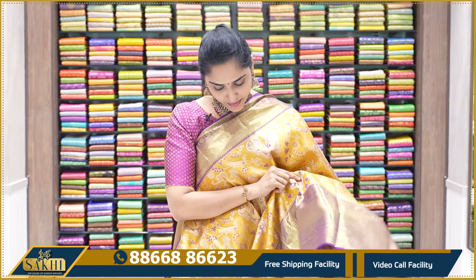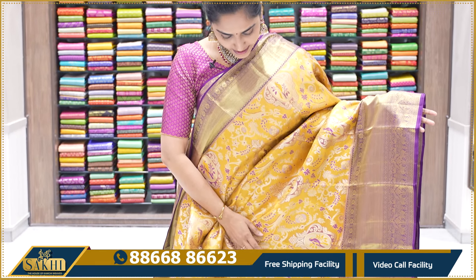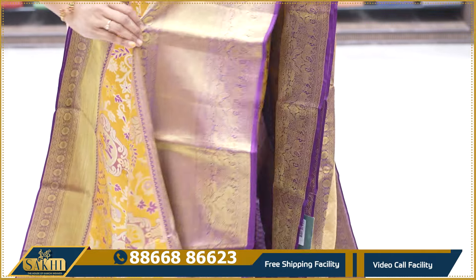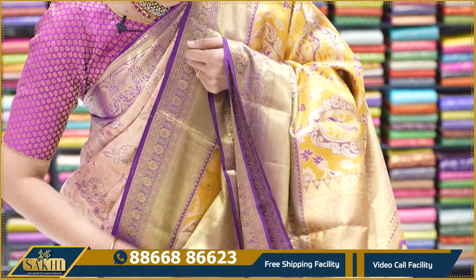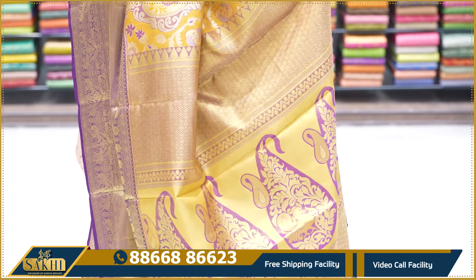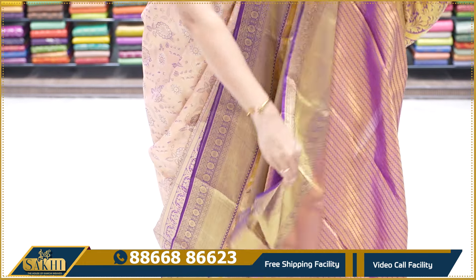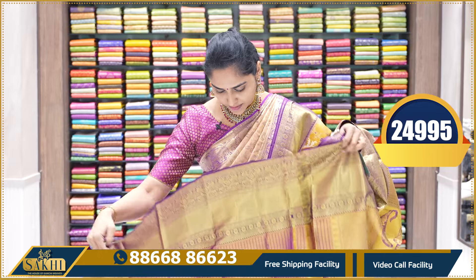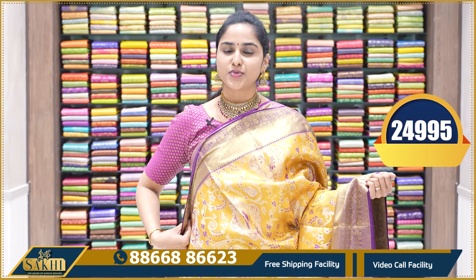In pattu sarees, especially yellow and purple combinations, you can never get tired of looking at them. This sari is all yellow and gold tissue with purple design all over, with big purple design and big purple border. The border has heavy gold zari, giving a very bridal look. The pallu has gold and purple motifs — very heavy zari. The blouse is purple and gold tissue with borders on both sides. This sari's price is ₹24,995.